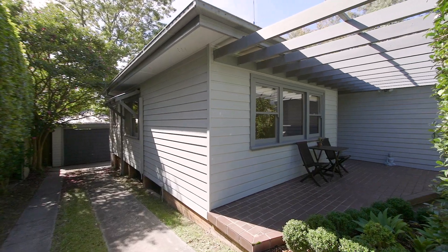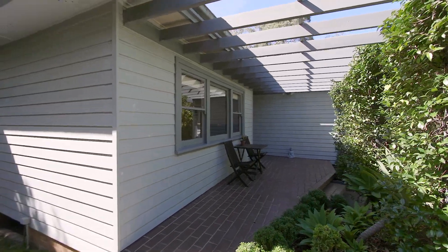Drenched in natural sunlight, this fabulous character cottage at 54 Edwards Road offers an exceptional opportunity to enter the prestigious Wurrunga housing market. Let's take a look.